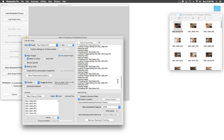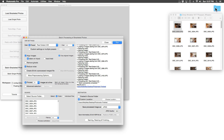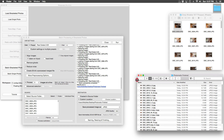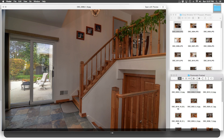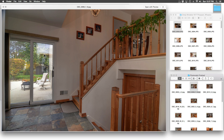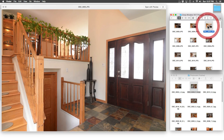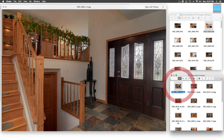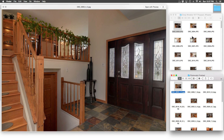Looks like Photomatix has finished processing — let's take a look at what it has come up with. They look blended well but still have some work to do. Photomatix has done a great job bringing in the outside that was visible in the darkest exposure. Here are the unblended photos in the three different exposures, and here is the Photomatix blended photo — darkest exposure, Photomatix blend, medium exposure, Photomatix blend.